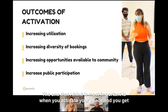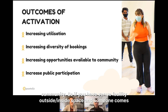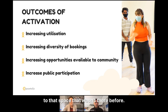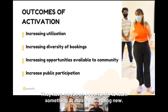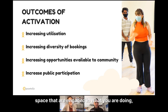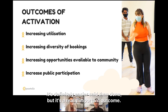The outcome I think is most important is that when you activate your space and get more people using it, you're actually increasing the opportunities available to your community. If someone starts running a regular yoga session or karate group in your space, that's something now available to people living locally that wasn't there before — an opportunity to connect with others nearby and learn something new. Another key outcome is an increase in public participation, which makes your space more sustainable and popular over time.